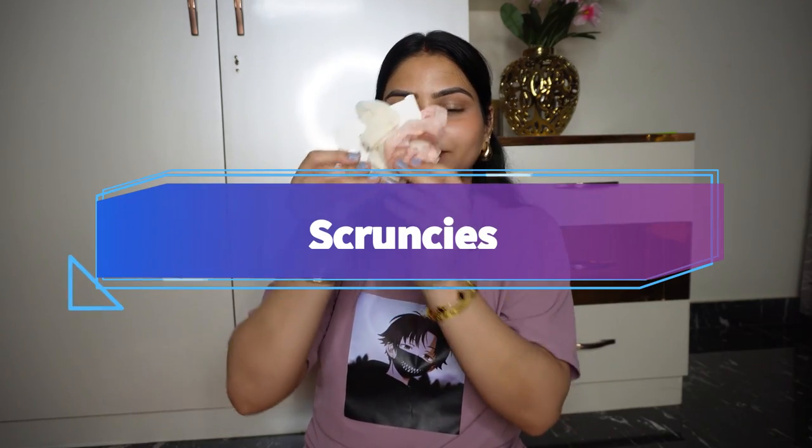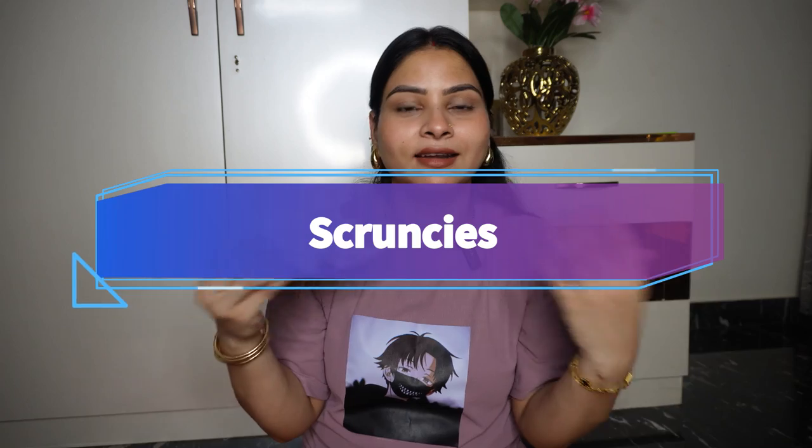The next thing is scrunchies, which I think are a favorite of every girl. These come in two colors — white and light pink. They go well with your hair and outfit, and you can wear them with both Indian and Western looks. They fit nicely in the hair.